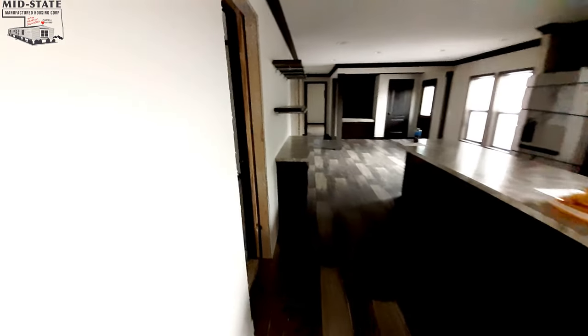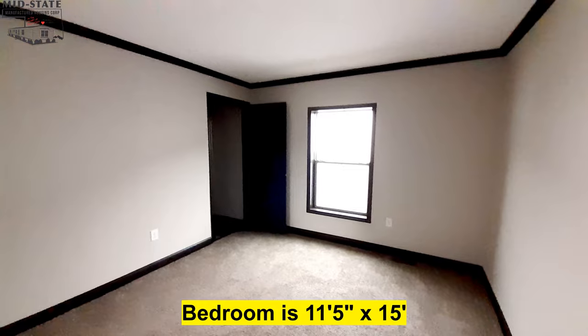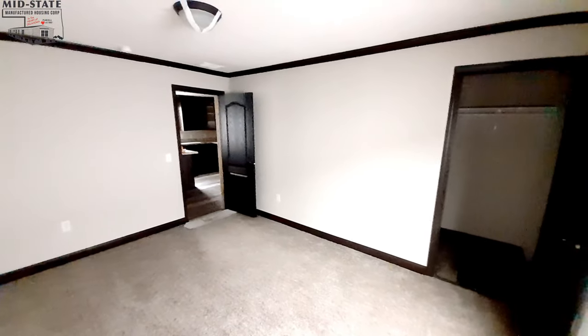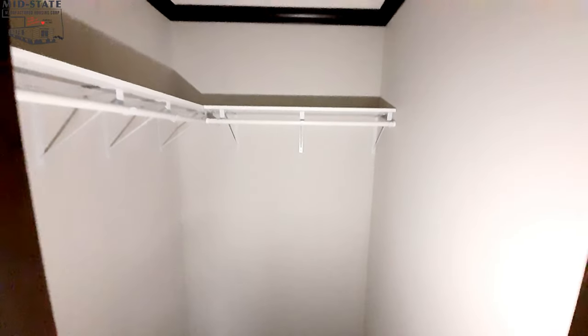Your front guest bedroom — or kids' room — is right here. You can see its location relative to the kitchen from the doorway. It's got a nice walk-in closet.